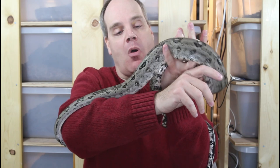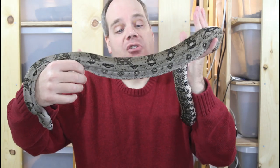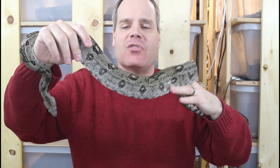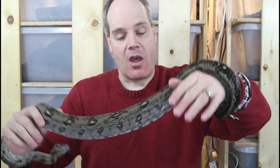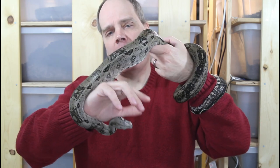The other thing about these boas, as you can see, is they're almost a naturally occurring anerythristic — with a great reduction in yellow and red pigment — and they have this beautiful silvery gray color. The pattern on these guys varies: some of them have saddles, some have a more barren pattern with a lot of striping. This guy has a little bit of striping towards his tail, but they have a somewhat irregular pattern overall.